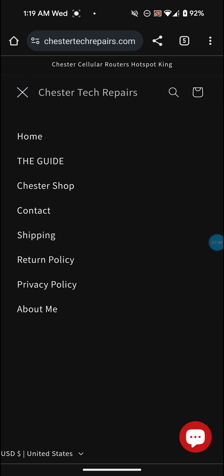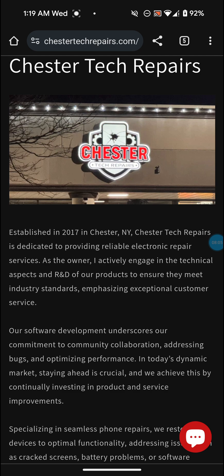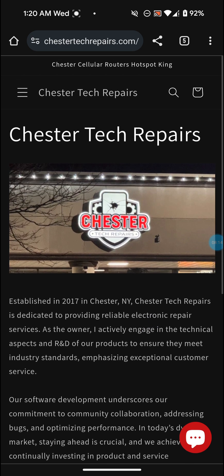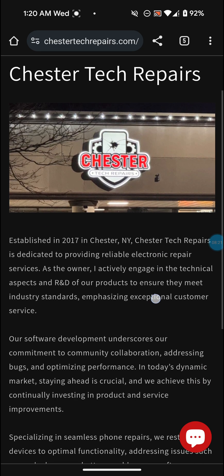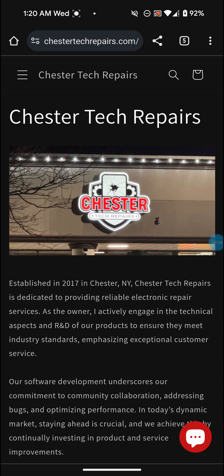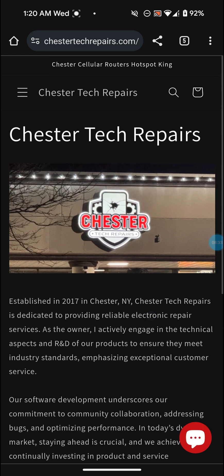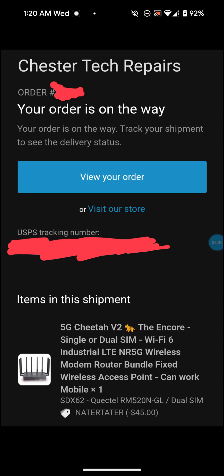As you can see, it says established in 2017 in Chester, New York. I'm actually from New Jersey so it's not that far from me. I did the free shipping, the five to six business days option, so I might even get it sooner than that. I looked up how far Chester, New York is from me and it's only like an hour or so away, so I might actually get it a lot faster than most people.